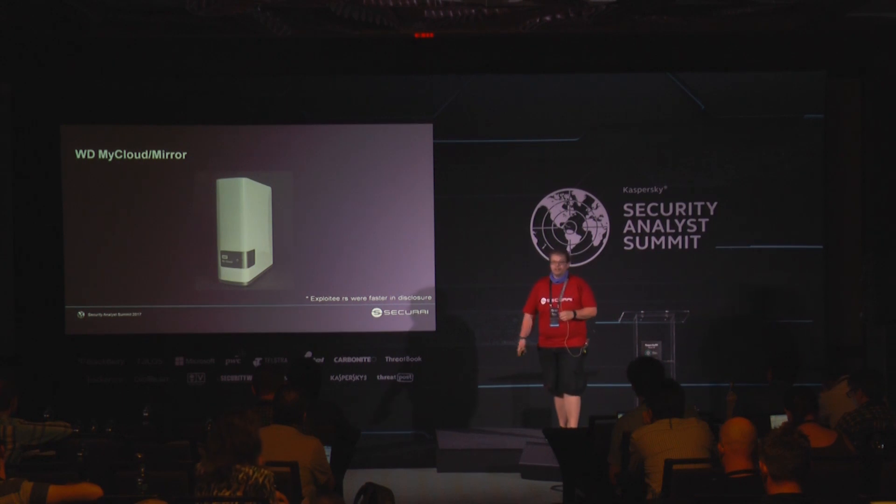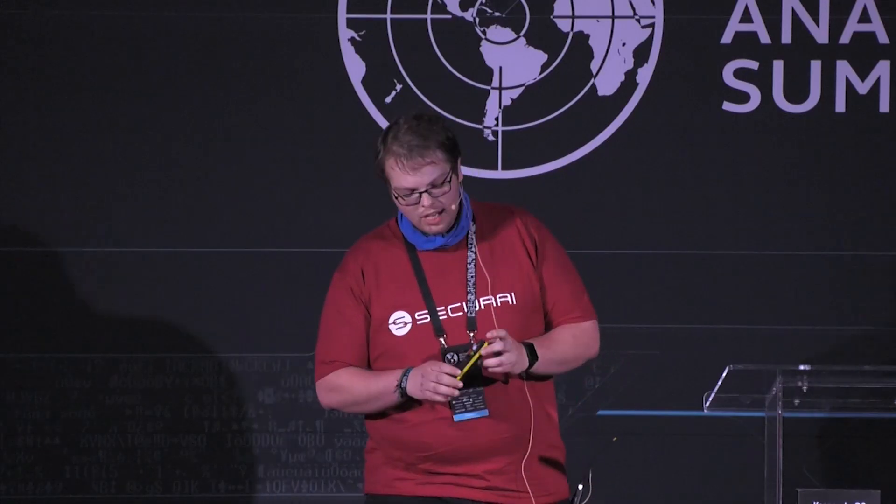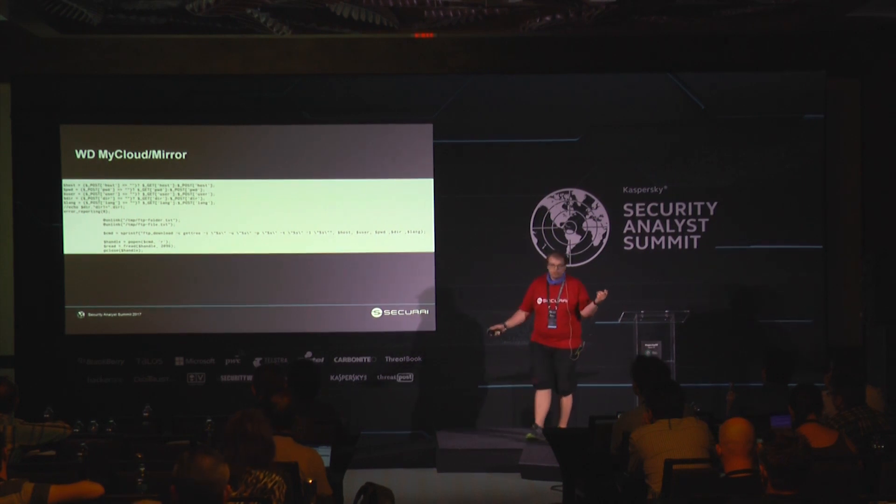I want to get to the last one. It's quite interesting — I wanted it to be a big one, but some guys beat me to it. The WD MyCloud. The Exploiteers released a blog post approximately a month ago with 85 RCEs. I picked one of them — they're all basically the same. You get some parameters and shove them into a command which gets executed. So it's riddled — you can get in anywhere.